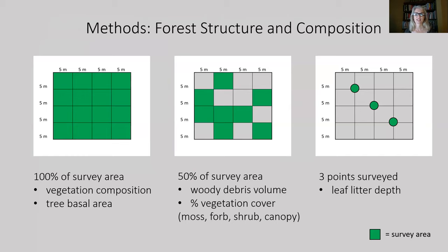Within each 20 meter by 20 meter plot, there were three monitoring designs implemented to collect the various forest structure and composition attributes. The green area on this slide equals the areas that were surveyed for each of the habitat elements.